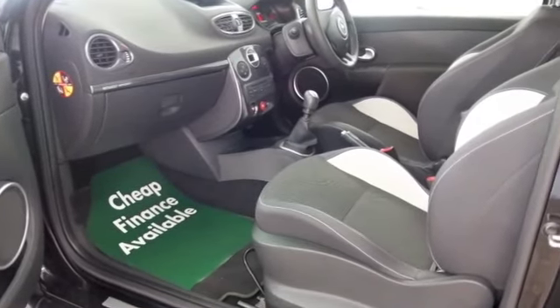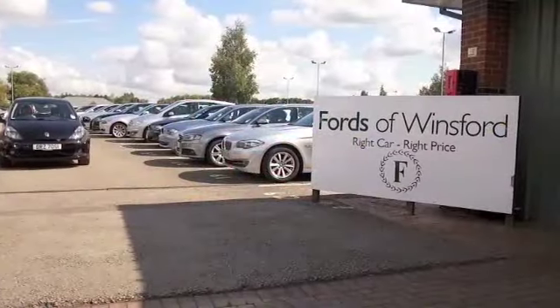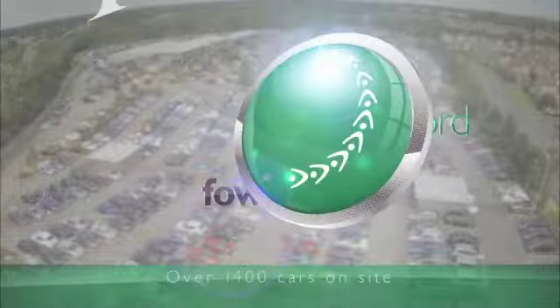Really nice cabin with sports seats up front, power-assisted steering, CD — all of that's there — and great alloys. Bring your licence with you, have a test drive, and discover this great car for yourself at Fords of Winsford.